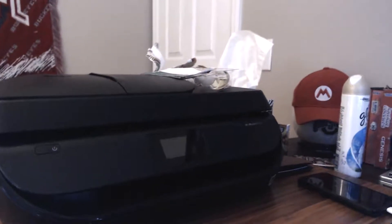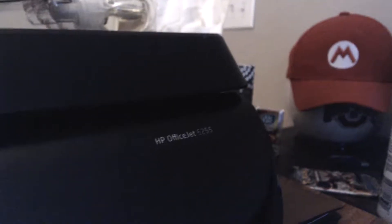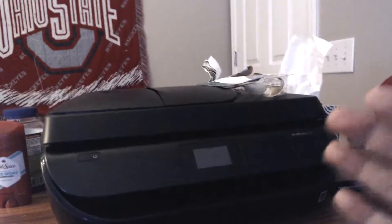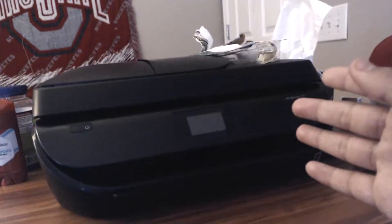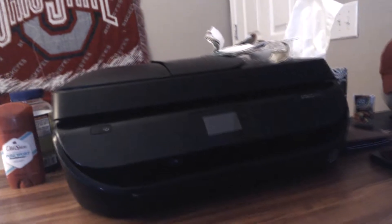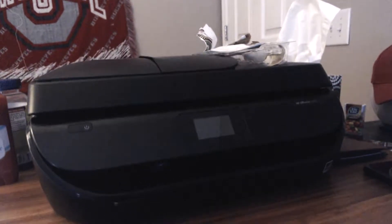This is my printer — yes, I actually have a printer. It is the HP OfficeJet 5255. I got this mainly for school purposes because I prefer to do a lot of my assignments digitally instead of on paper, and I don't really want to go to the library just to print pages out and waste their ink. So I bought this — actually, it's not even a hunk of junk, it's actually a really good printer.